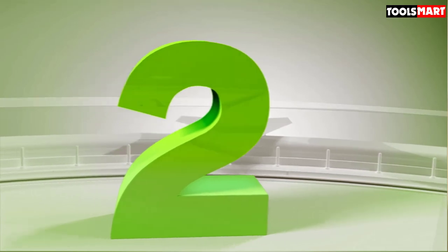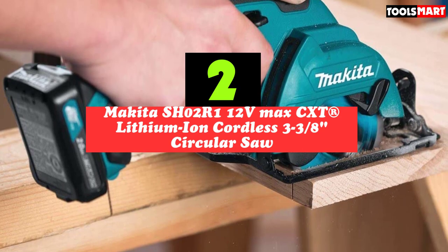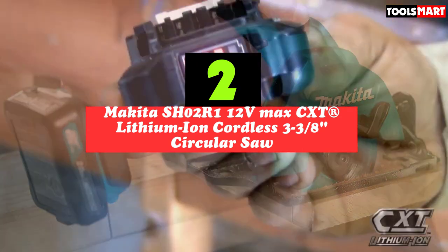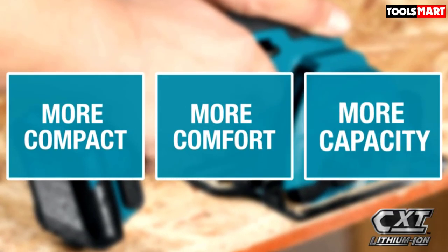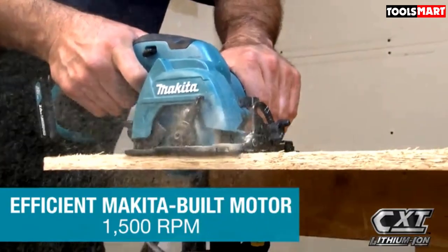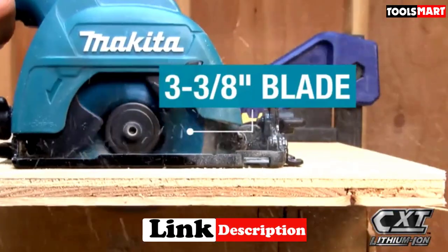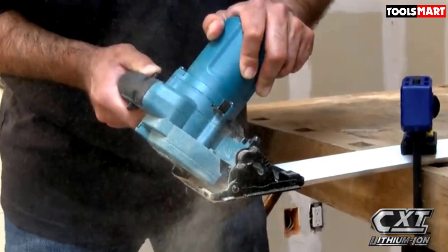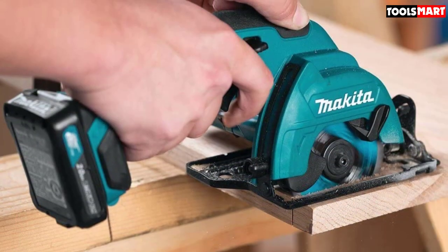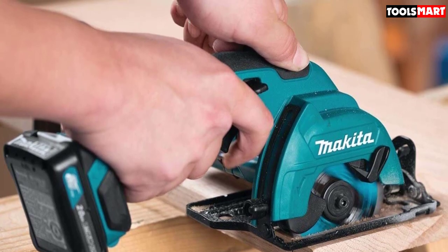Second on our list is the Makita SH02R1 12V MAX CXT Lithium-Ion Cordless 3-3/8 inch circular saw. While corded circular saws undeniably win for the most power, there are times that portability is key. The Makita SH02R1 cuts the cord, drawing power from the included 12-volt lithium-ion battery, but still maintains a very impressive amount of power, delivering 1,500 RPM to slice quickly through plywood, MDF, pegboard, drywall, melamine, particle board, and other lightweight materials. The saw itself weighs only 3.5 pounds, so it won't weigh you down on the jobsite.